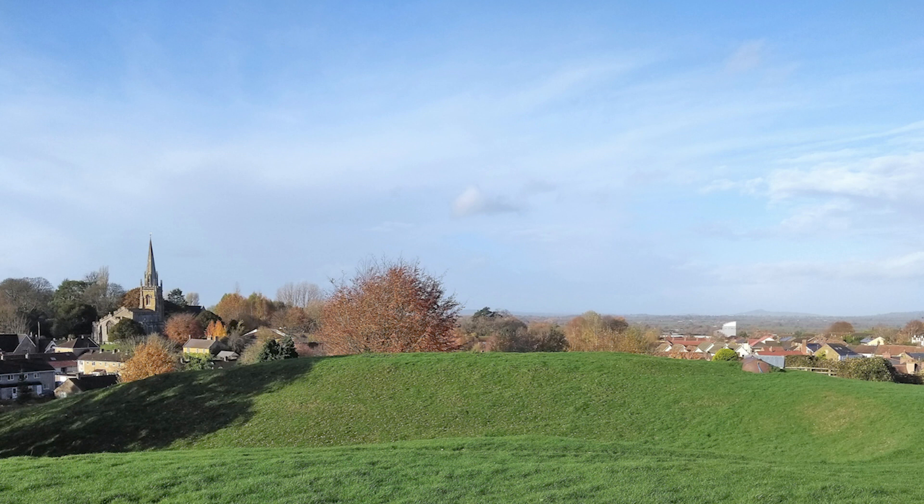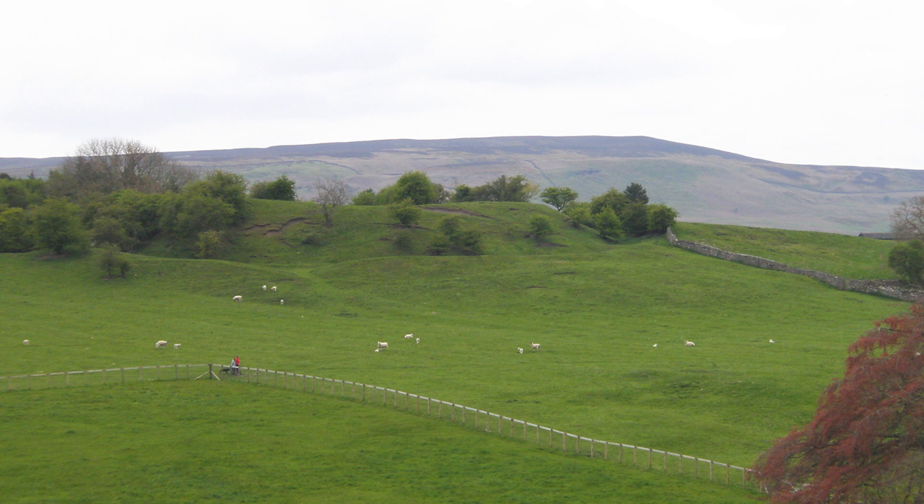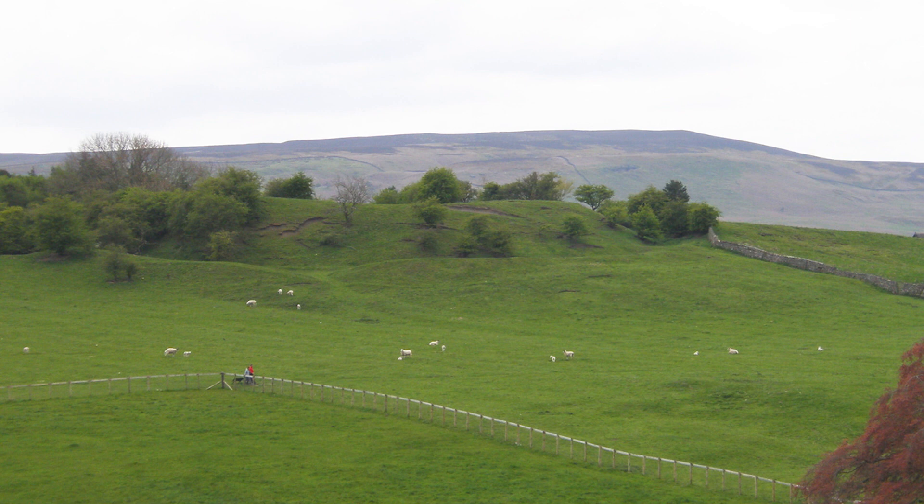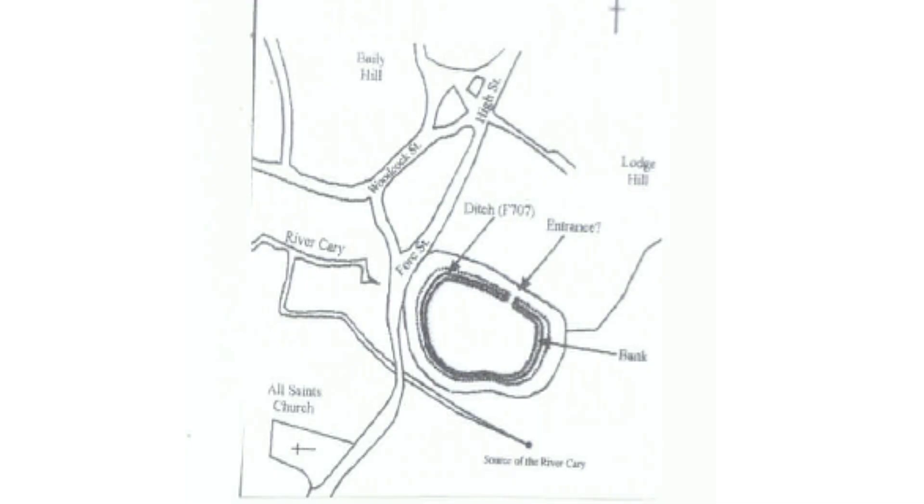There's some doubt about whether a Motte was actually built here. Is it perhaps a ringwork? The best picture I can show you of a ringwork is this — that is to say, it's like a Bailey without the Motte, a sort of fortified enclosed area. One theory is that there wasn't a Motte at all. When they were building the houses in Castle Rise, they found a very deep ditch much further down the hill from the Motte. So maybe it was actually a ringwork — a deep, wide ditch and bank stretching right down almost to what is now the horse pond.